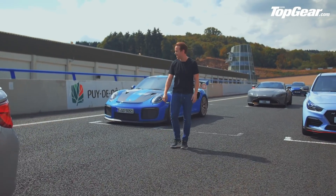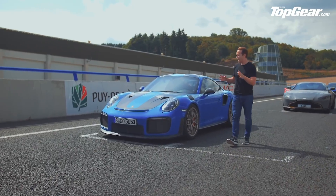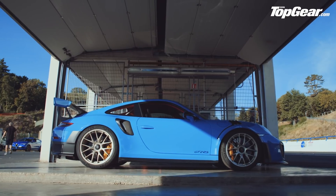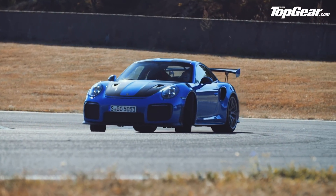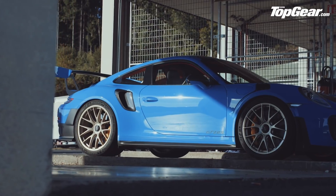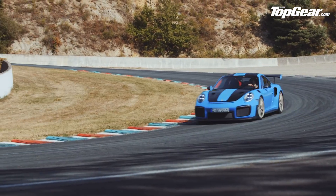Getting quite serious now. The 911 GT2 RS. These things don't come around that often, so it was only right that we celebrated it. The maddest, the most ferocious, the scariest, the bite-iest 911 that you can get. Very, very rear-wheel drive, very, very turbocharged, very much over 700 horsepower, this thing. If it does start to rain — and it doesn't look like it at the moment — you'll see me taking a pretty wide berth on this one.